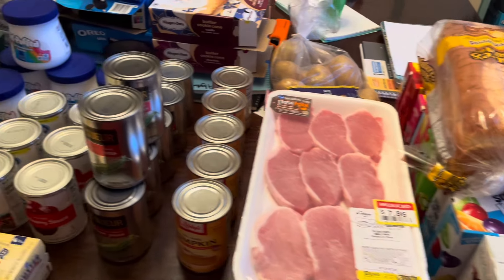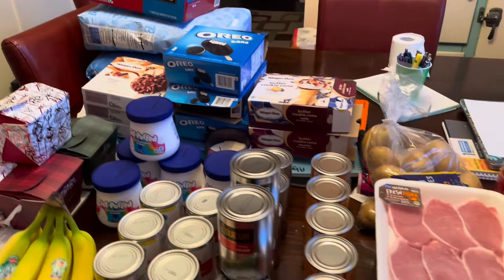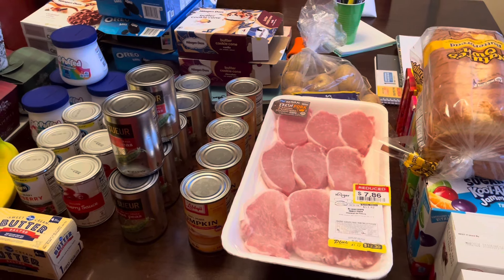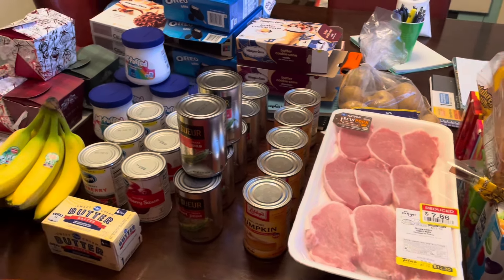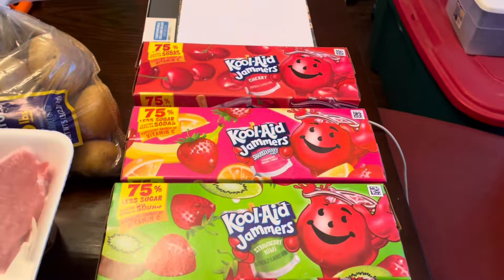Welcome back to the channel and another grocery haul video. We have quite a bit to go over here on the table today. This is a combination of Tom Thumb, Brookshire's, Kroger, Amazon, and Walmart, so we'll go over all of that in due time.